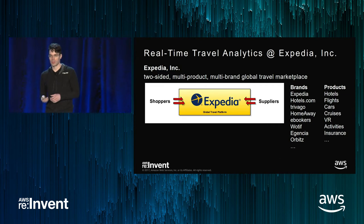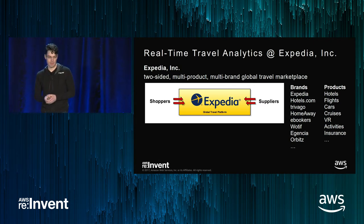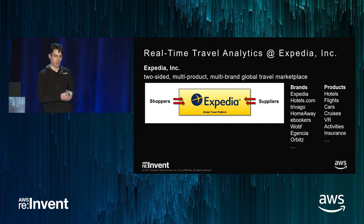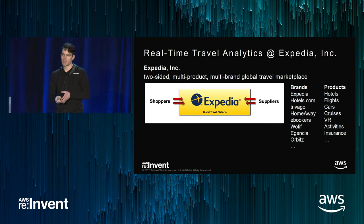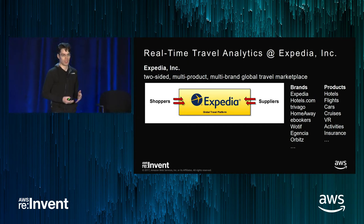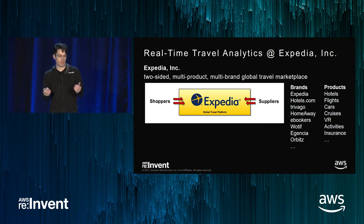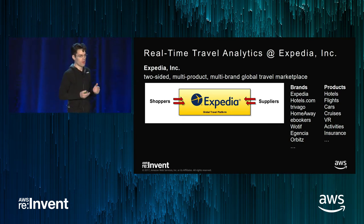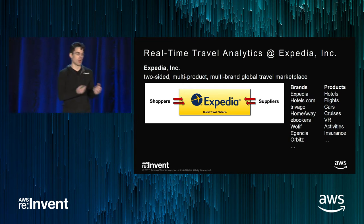Expedia is a two-sided marketplace with multiple products, multiple brands, and a global travel system. On the shopping side, we have multiple websites and brands — Expedia.com, Hotels.com, HomeAway for vacation rentals, and many others. On the supply side, there are all kinds of supply systems we wire into — different GDSs for lodging and flights. For someone looking at travel analytics, you have two very massive data streams from the supply side and from the shopper side.